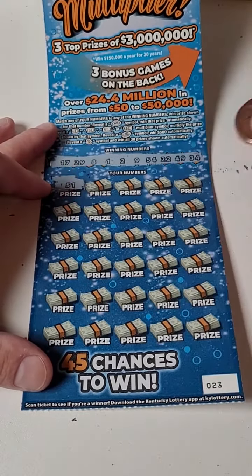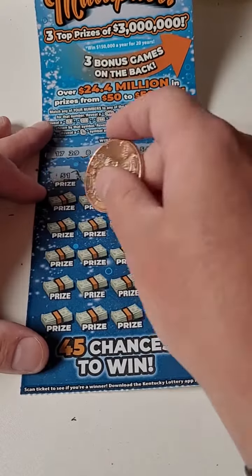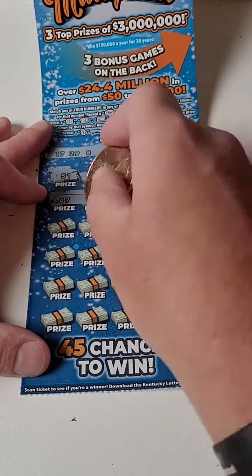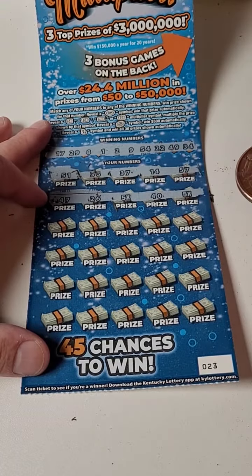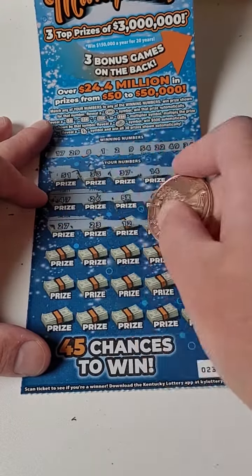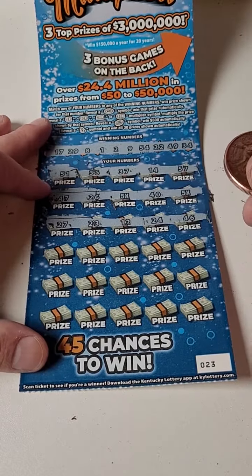Here we go, guys. 51, 36, 37, 14, and 57. All right, 47 — five times the prize. There we go, that's what I'm talking about. Oh yeah. 27, 23, 12, 24, and 46.